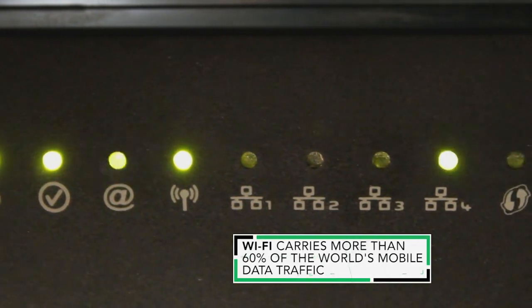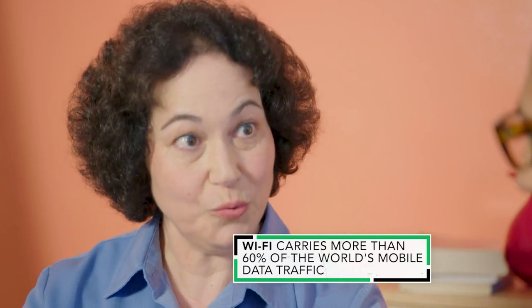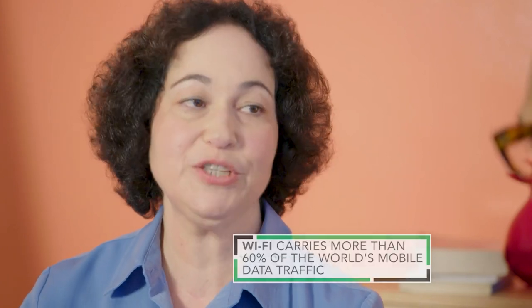A router takes the internet connection coming into your house and distributes it to anything that needs the internet. So because it's connected to all of the internet-connected devices in your house, it's the gateway to all those devices, and all of the information flows through it.